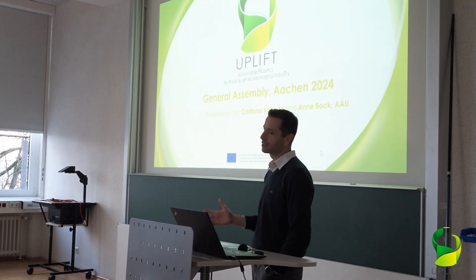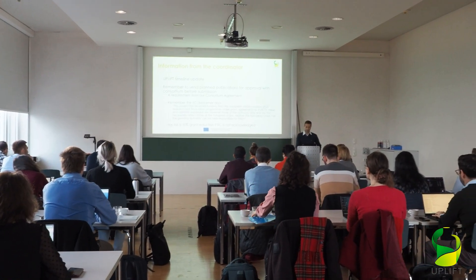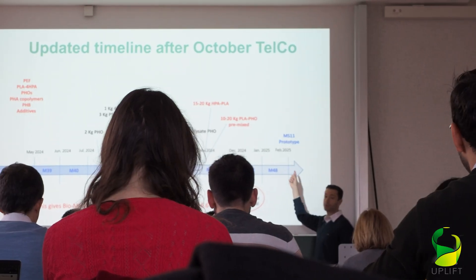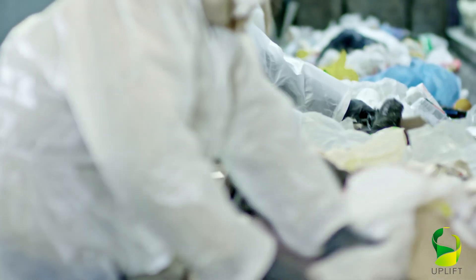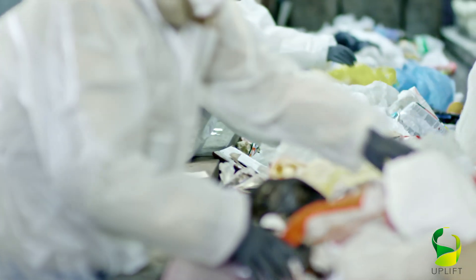Uplift is a European research project involving 15 partners from eight different countries that will support the transition to a more sustainable and circular plastic sector, integrating the current mechanical and chemical recycling. The overall idea is to bio-upcycle challenging plastic waste into more renewable and easily recyclable polymers, following a biorefinery and eco-design approach.